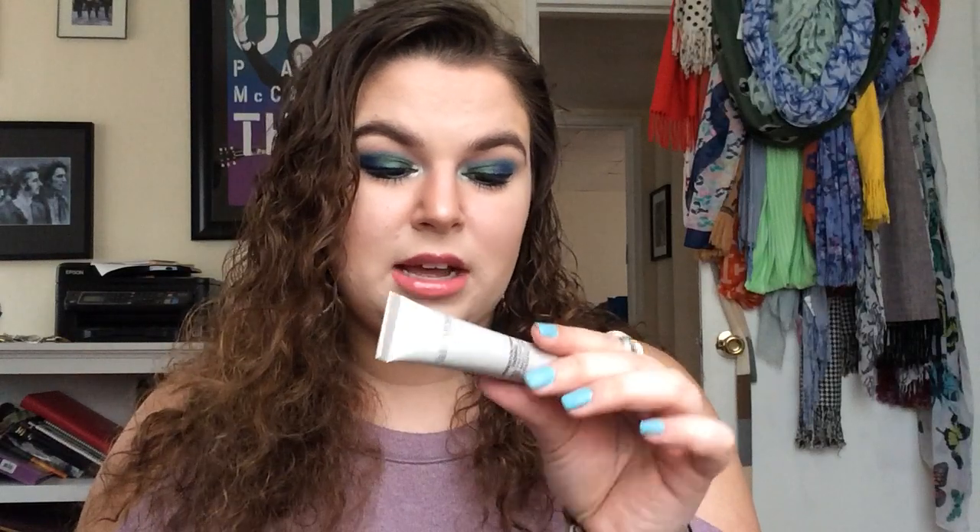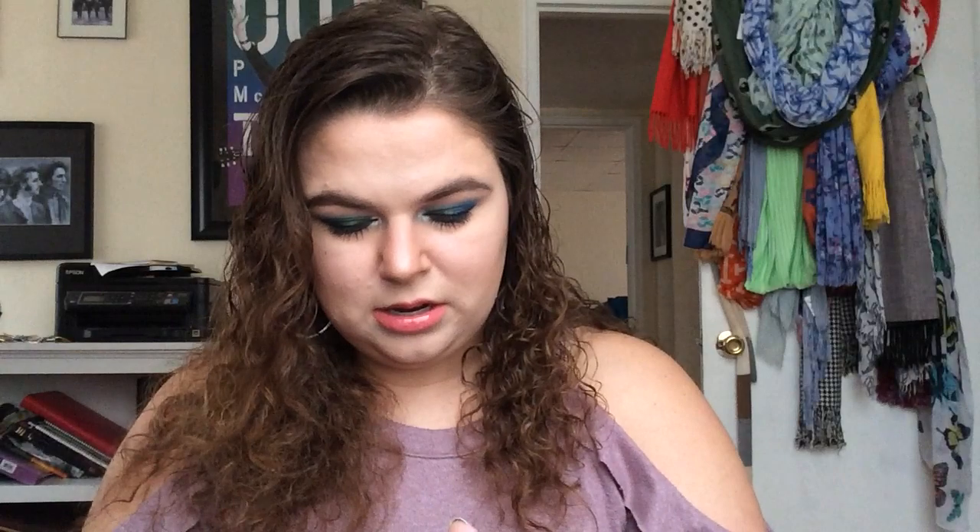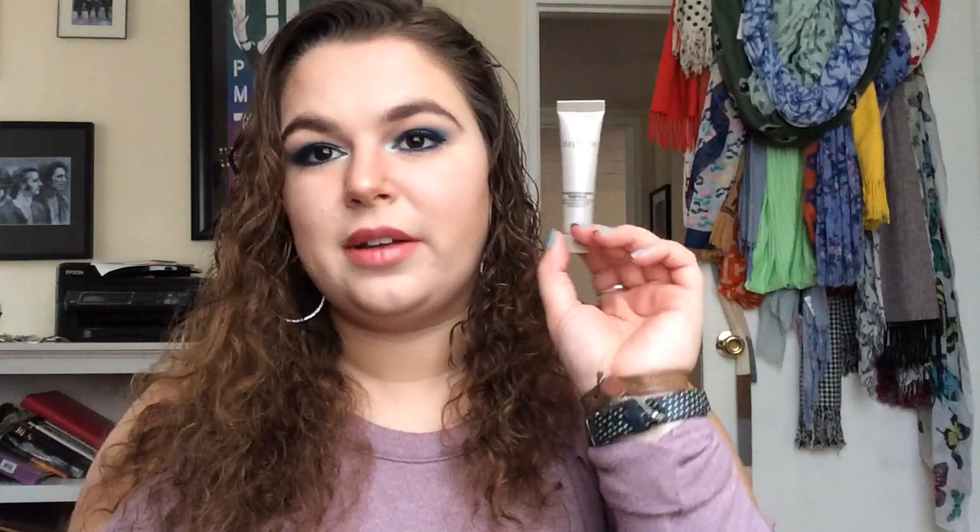I also redeemed another 100-point perk. This is the Laura Mercier Foundation Primer Radiance. I've had this before and I remember really enjoying it, so I got another sample of that. It's a pretty decent size sample for a 100-point perk — I would guess it's like half an ounce. Yeah, half an ounce. That's what I was thinking. So I redeemed that.